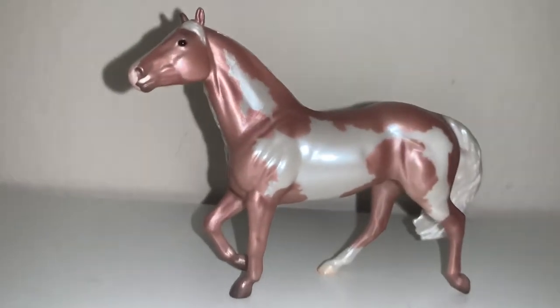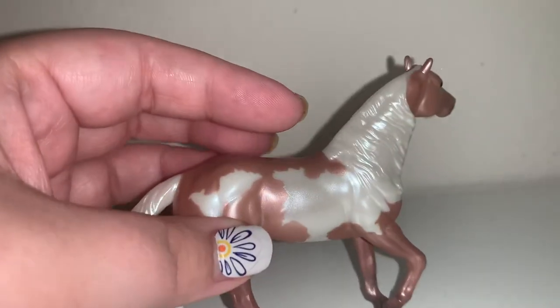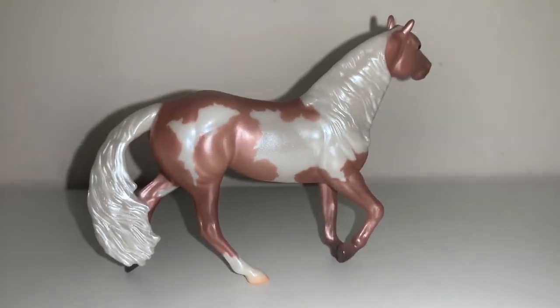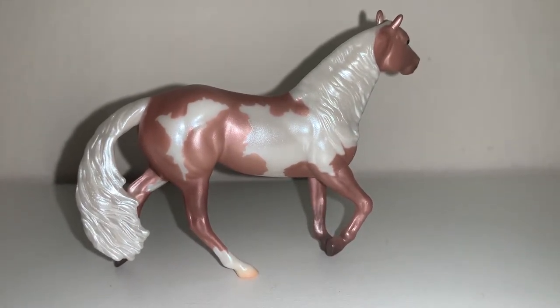He is such a cute little guy, and I'm really happy to see more of the mini Smart Chicks. I can't wait to see some of the other ones they come up with. He is a really stunning color and I'm pretty happy with him.